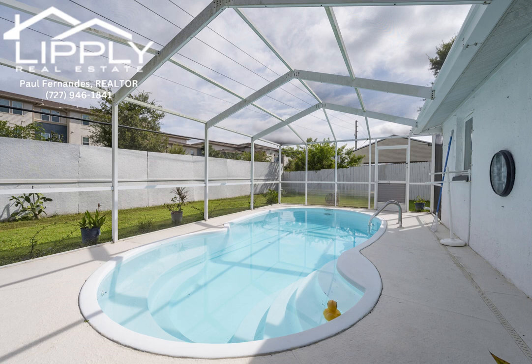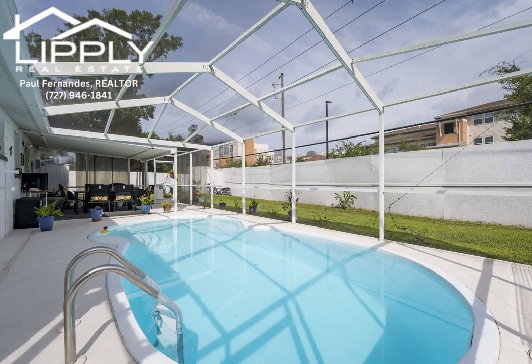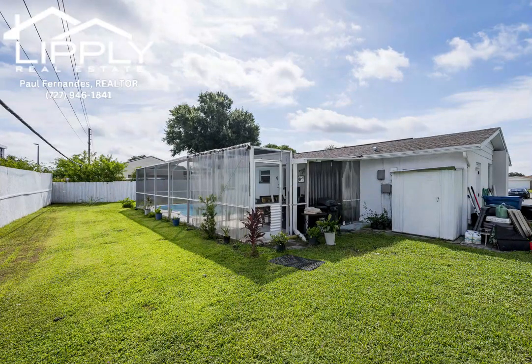The home is near bus lines, schools, hospitals, shopping centers, parks, and beaches. This property is perfect for a first-time home buyer, a vacation home or snowbird retreat, or as a rental investment opportunity.